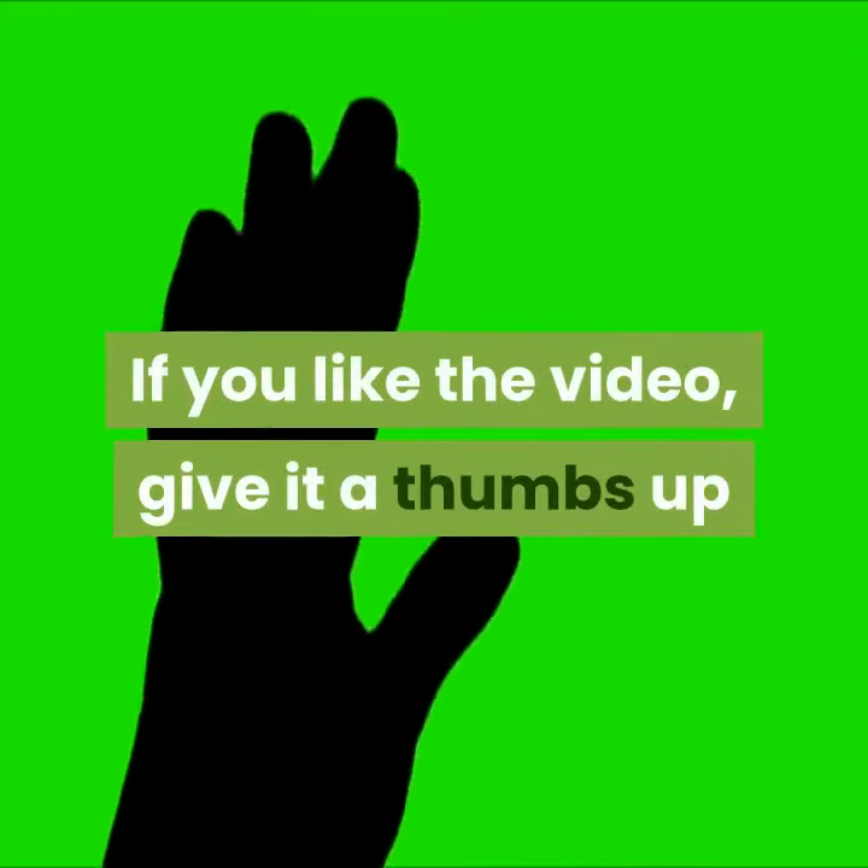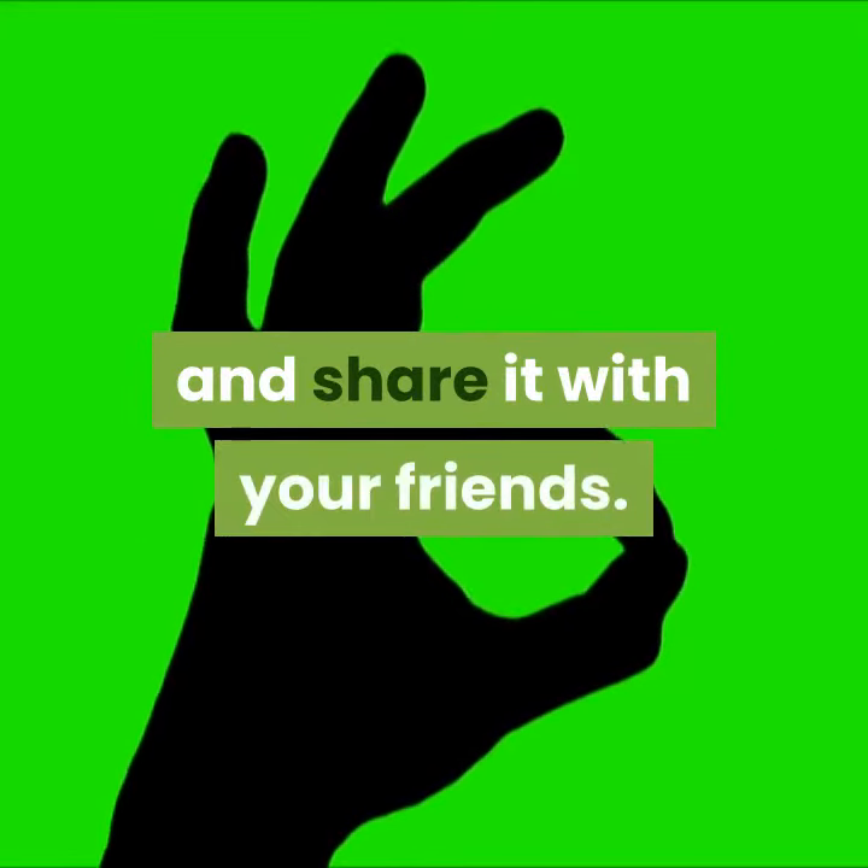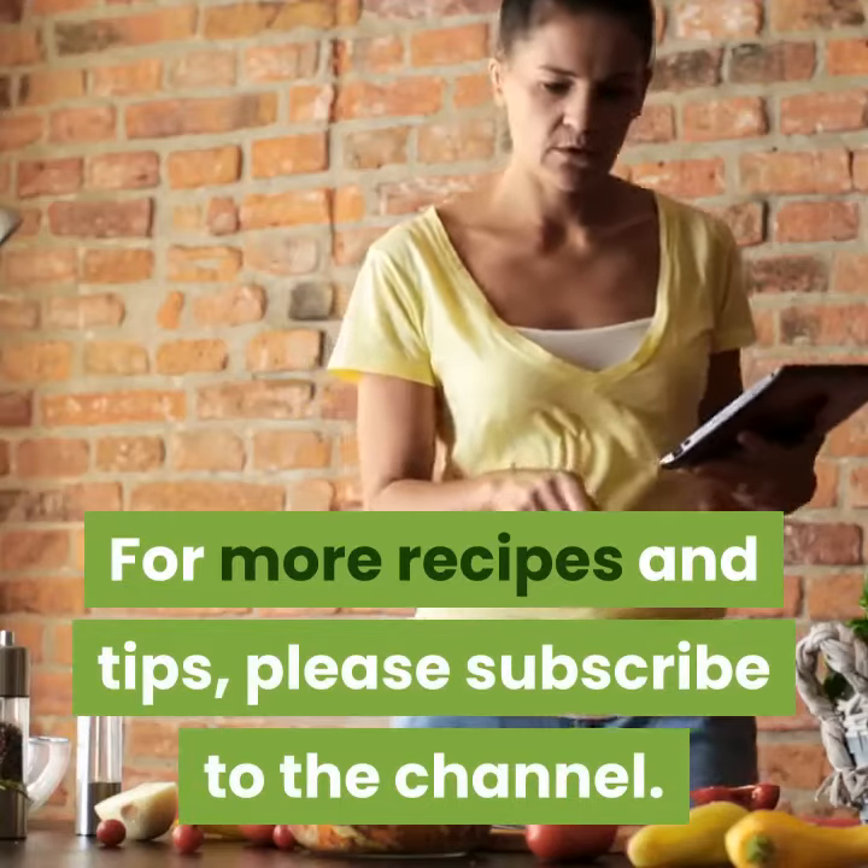If you like the video, give it a thumbs up and share it with your friends. For more recipes and tips, please subscribe to the channel.